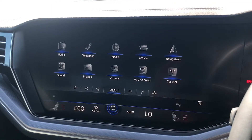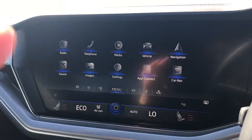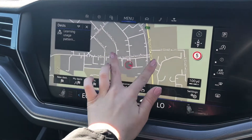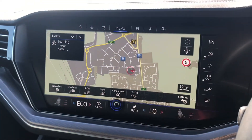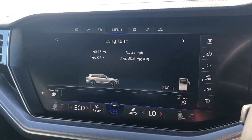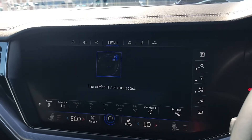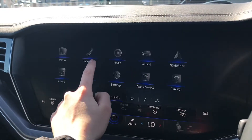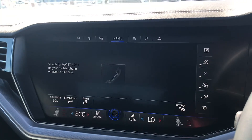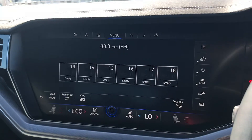Moving over to the centre console, you do have the fantastic touch screen in the middle which is absolutely huge, and you can use this to access a whole range of different settings. You do have your navigation system with the map which can be moved around, and from the menu you can also access vehicle settings. You do also have your media and telephone settings which allow you to connect your mobile phone, make hands-free phone calls, play your own music, and access your radio settings as well.